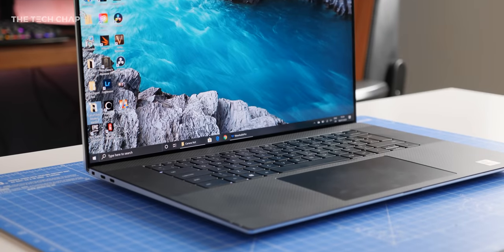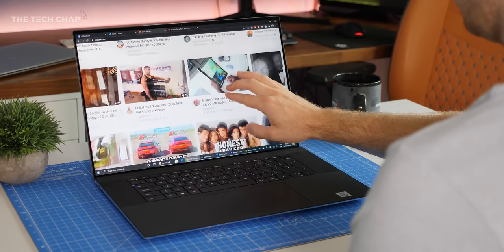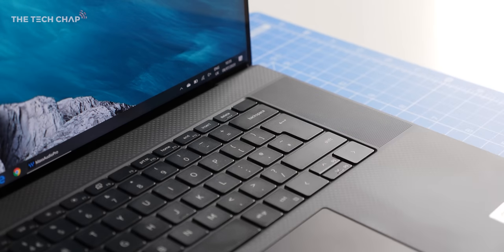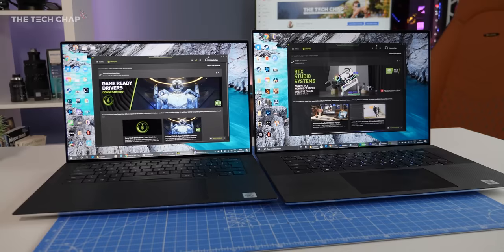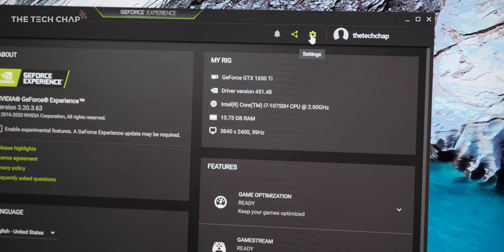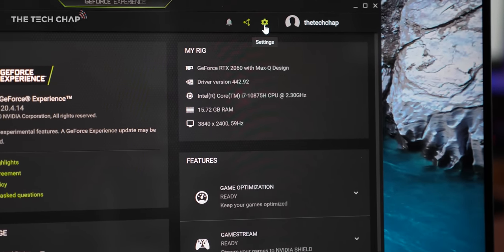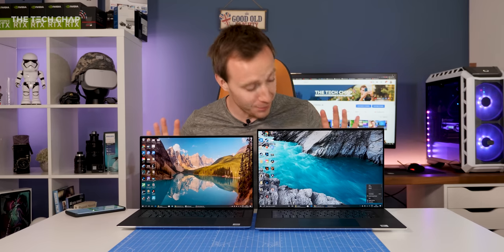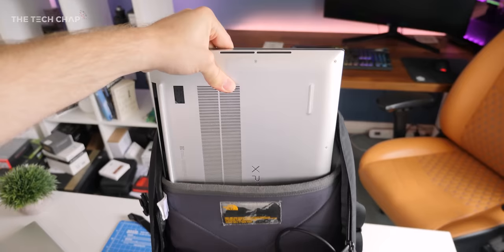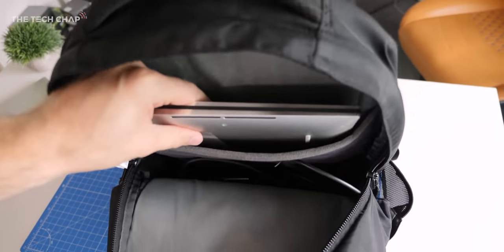They've got this proper edge-to-edge screen, got rid of the bottom bezel, the taller 16:10 aspect ratio which I'm a huge fan of, a bigger trackpad, richer sounding speakers, both a fingerprint reader and face unlocking, and the shift to USB-C only. The 2020 XPS laptops are genuinely a big upgrade. But is bigger always better? Well, both fit in my standard North Face backpack, although it is a tighter squeeze for the 17, and with a sleeve or case I don't think it would fit in the laptop compartment.